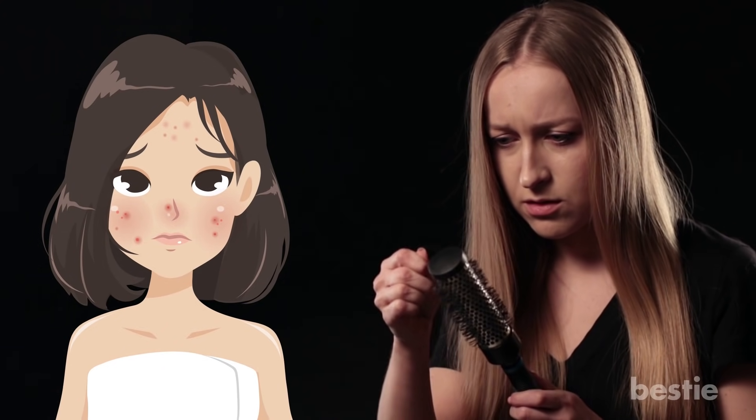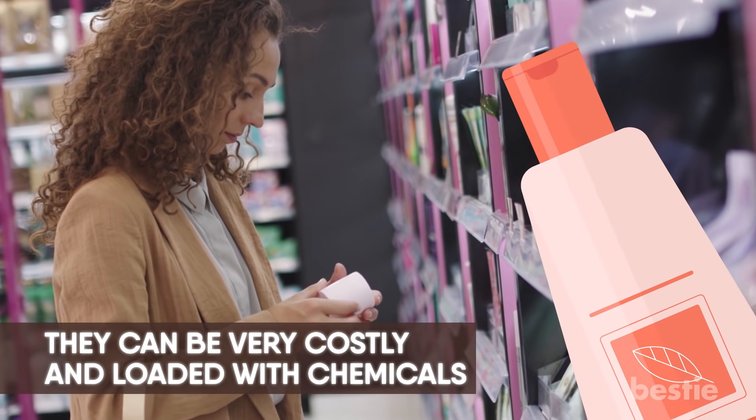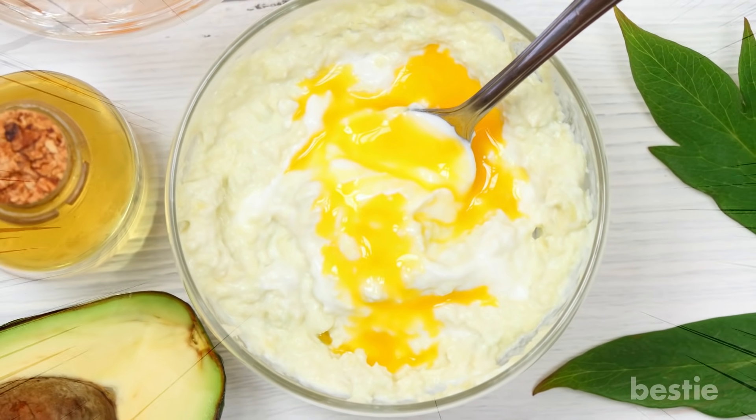There are various products available on the market to help you out. However, they can be very costly and loaded with chemicals. The good news is, there are some effective natural home remedies that can help you get the same results. And in today's video, we'll tell you what they are.